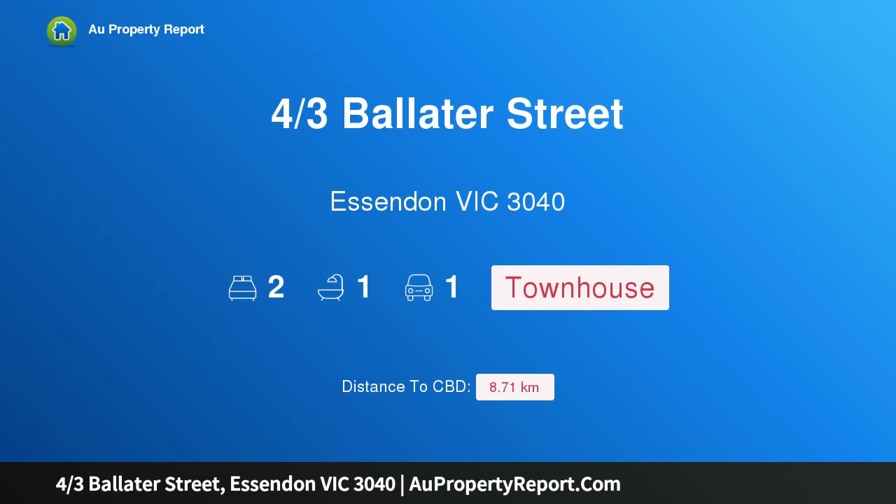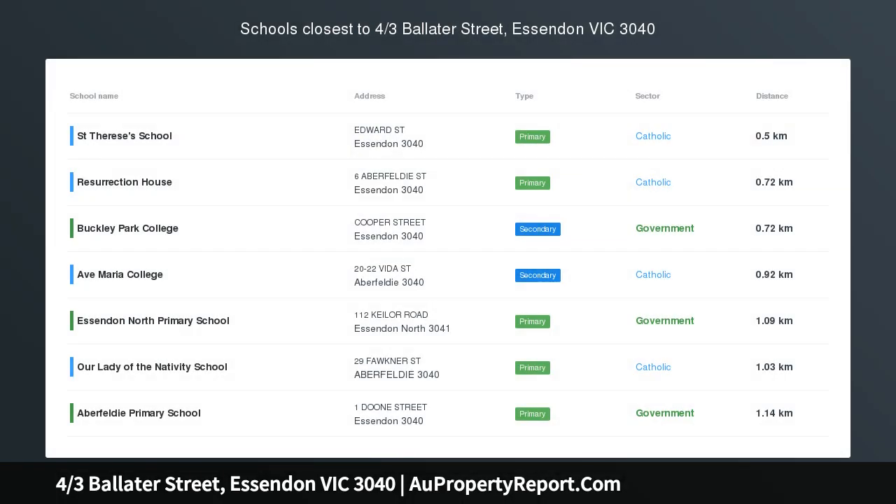Hi, I am glad to introduce Property 4/3 Ballater Street, Essendon Victoria 3040. Sensational starter or blue ribbon investment.